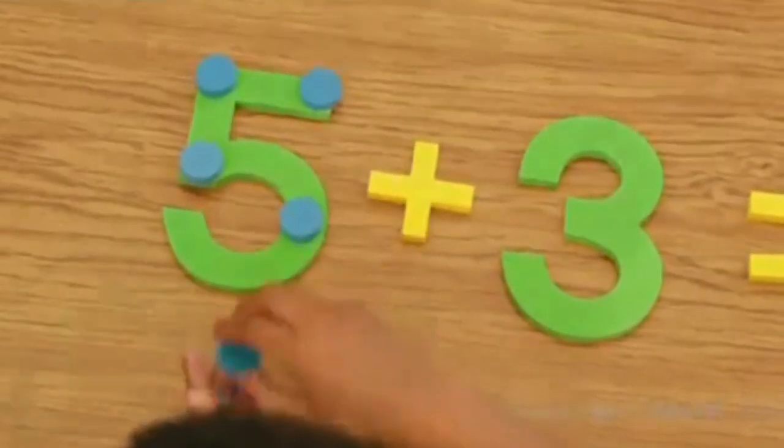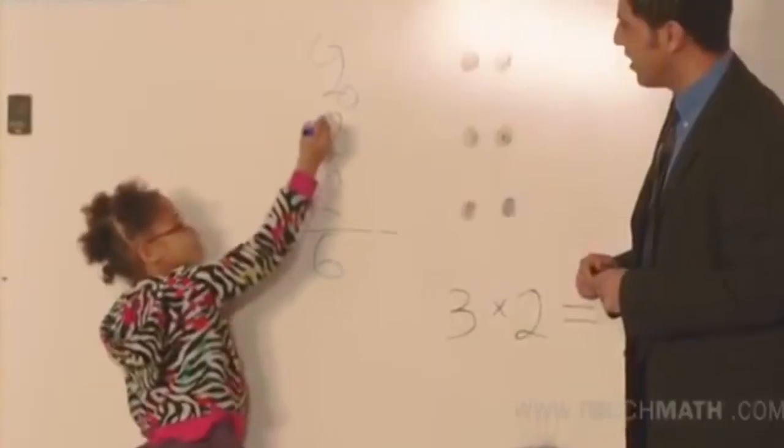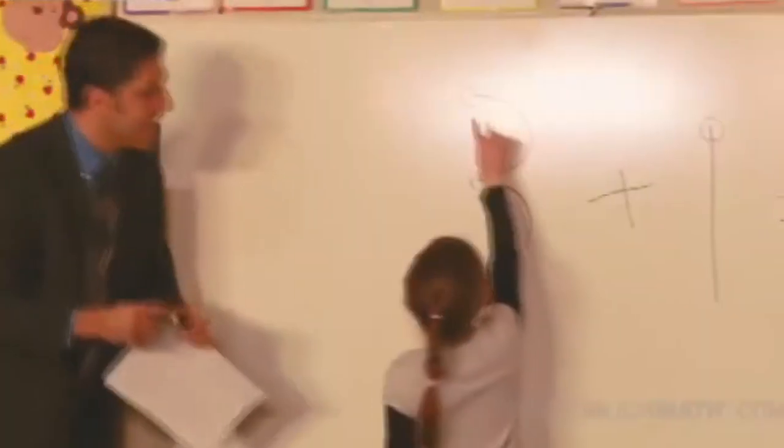And for the Touch Math team, they could not be more thrilled. That is the biggest thing for us — to take something that can be very difficult for children and make it easy and fun and enjoyable, so that they always want to take the next step.